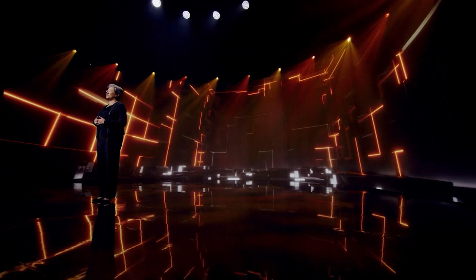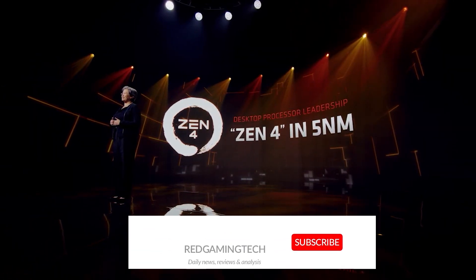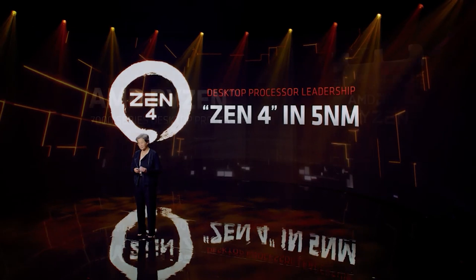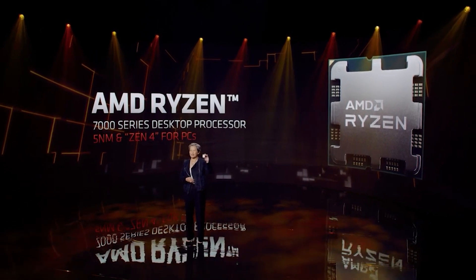Ladies and gentlemen, my name's Paul. Hope you're having an amazing day. The Zen 4 microprocessor architecture has had its mass production kicked off this month, which is already leading to some very interesting discoveries. Zen 4 will power such architectures as the Ryzen 7000 series, and these processors will debut later this year. We already have a very interesting benchmark which has been discovered by BenchLeaks on Twitter.